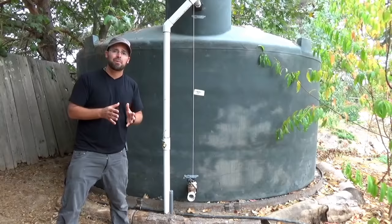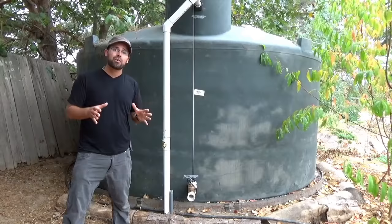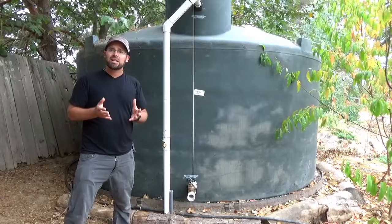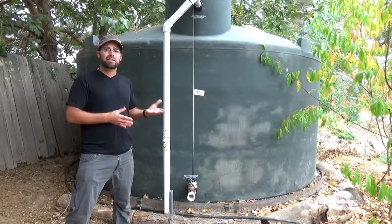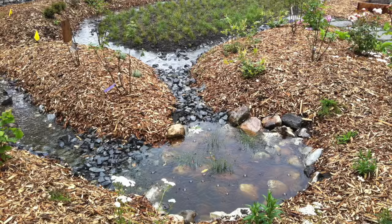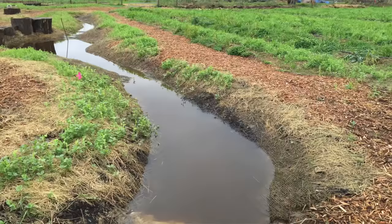Even in drought conditions you can catch an enormous amount of water off any building or structure. One inch of rain on one acre is approximately 27,000 gallons of water, so even in a drought year there's an immense amount falling from the sky. Unless you have the budget and space, it's unlikely you'll catch all of it, so the other aspect is allowing water to infiltrate into the ground using terraces, rain gardens, contour ditches, ponds, and other techniques to turn your landscape into a water harvesting collection system.